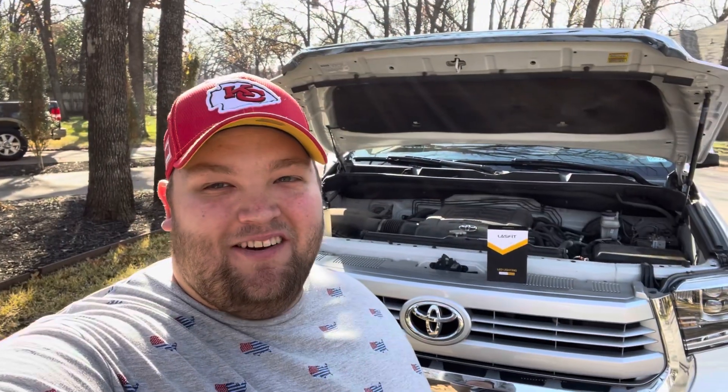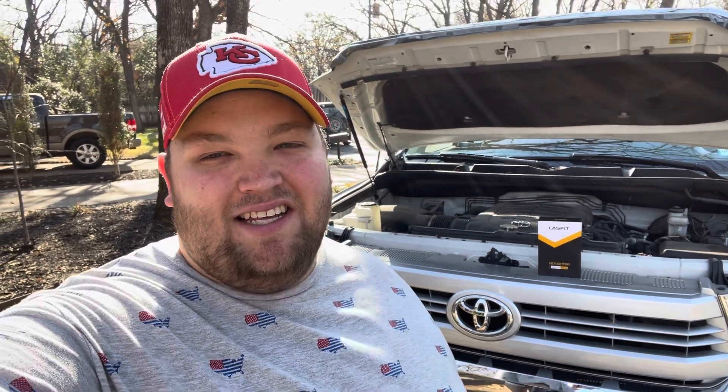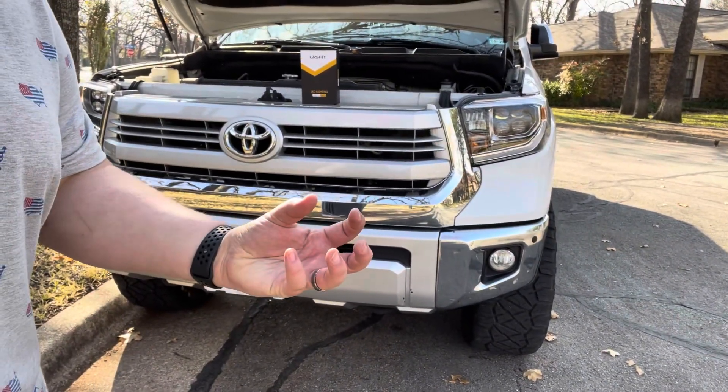Hey everybody, it's Austin. We are not in Kansas anymore — we are in Texas with my dad's 2014 Toyota Tundra 1794 package. He has installed some super sweet Last Fit switchback fog lights that I really wanted to put on my truck, but they don't work on 2018 and up because the fog light housing is a completely enclosed unit. On his, you can replace the bulb with these Last Fit bulbs and they switch between a white LED and an amber fog light.